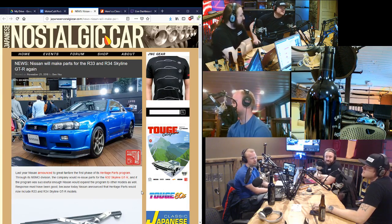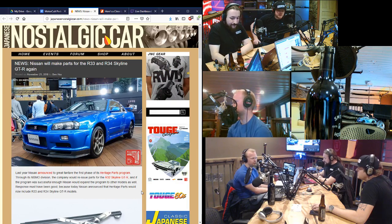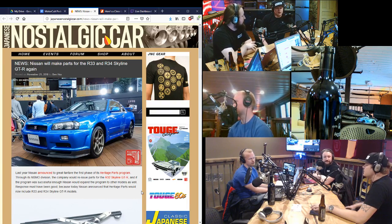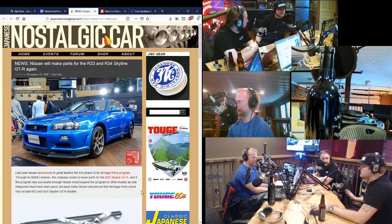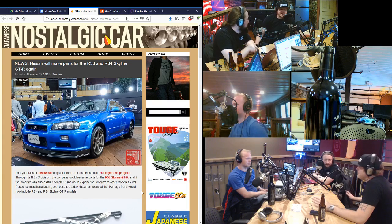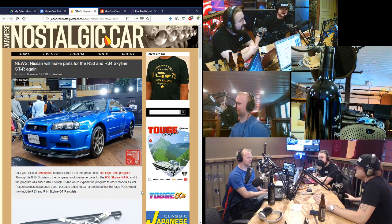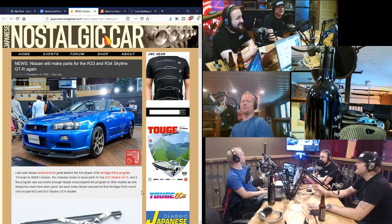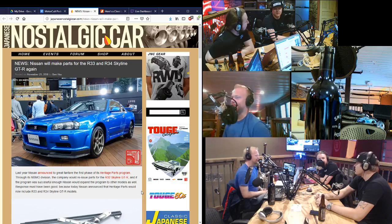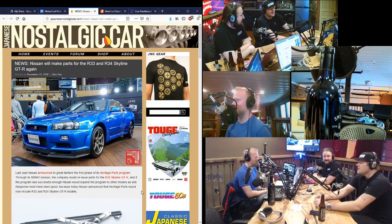Yeah. People that are brand loyalists are into that idea. But for the most part, when we're selling something to somebody, they're pretty specifically into that one thing. Sometimes it's just off the wall — like, 'I've got this Grand National, and I've always wanted something that's an interesting rival to it, so I need an R32 GTR.' That makes sense, right? I've never heard those two cars compared. But the guy with the 911 wants the competition that never was — similar year, turbocharged, six-cylinder.